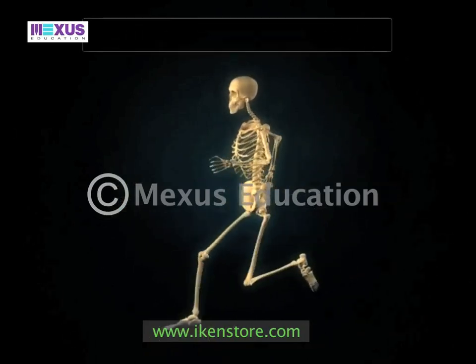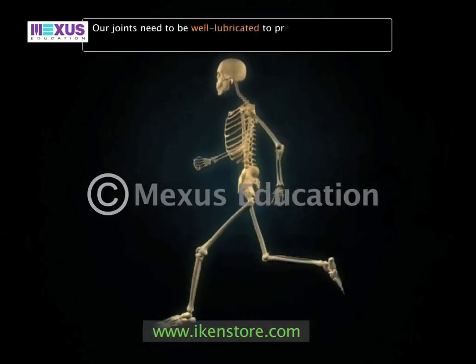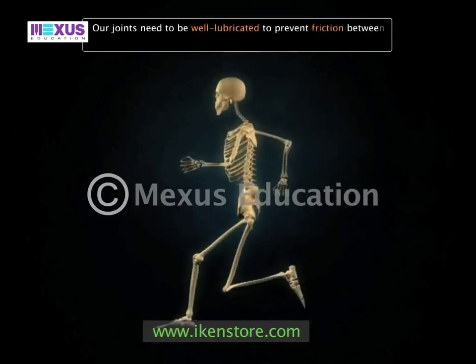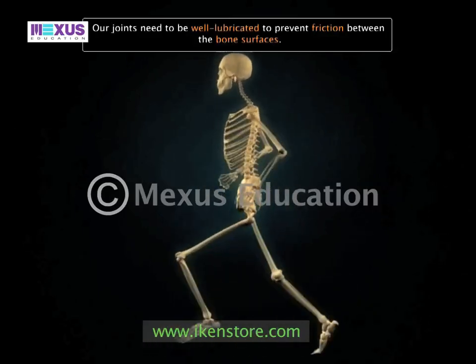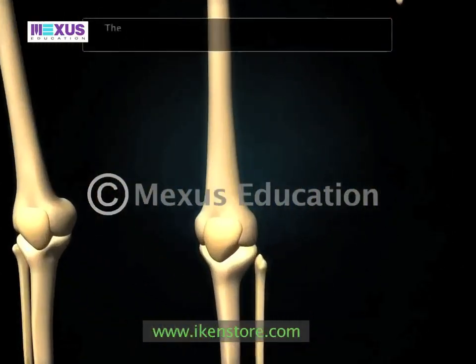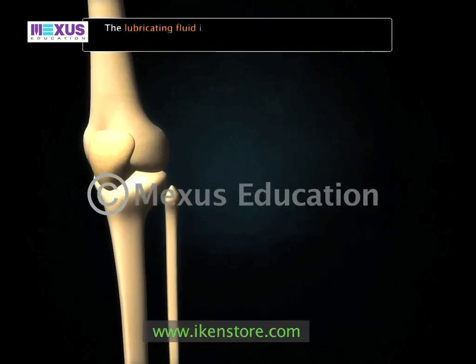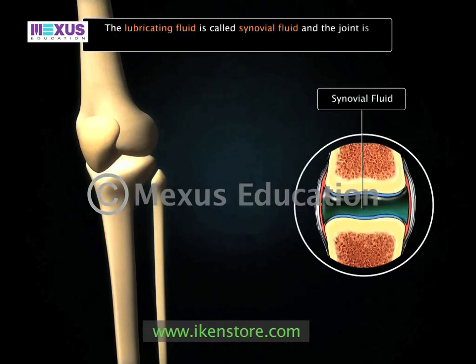Because we use our joints so much, they need to be well lubricated. This prevents friction between the bone surfaces and reduces the effects of wear and tear. The lubricating fluid is called synovial fluid, and the joint it is found in is referred to as a synovial joint.